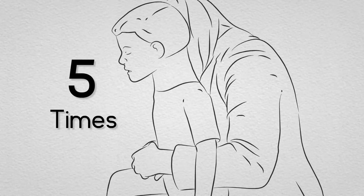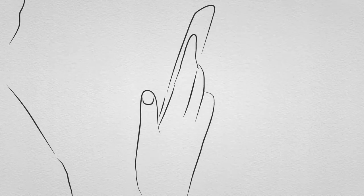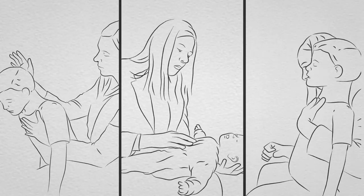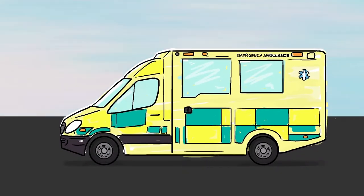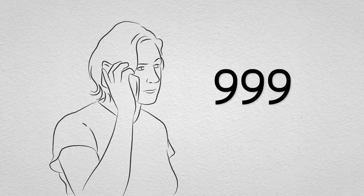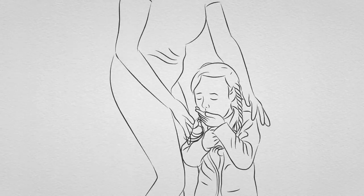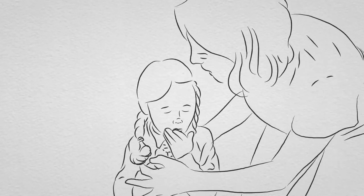Make sure you don't apply pressure to the lower rib cage, as this may cause damage. Call 999 if the blockage doesn't come out after trying back blows and either chest or abdominal thrusts. Keep trying this cycle until help arrives. Or call 999 if your child becomes unconscious. Even if the object has come out, get medical help — part of the object might have been left behind or your child might have been hurt by the procedure.